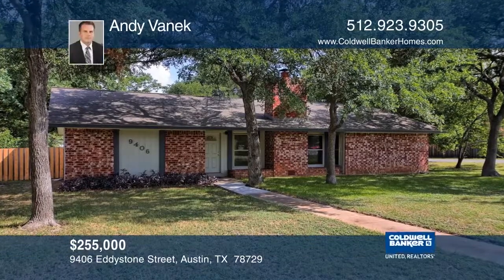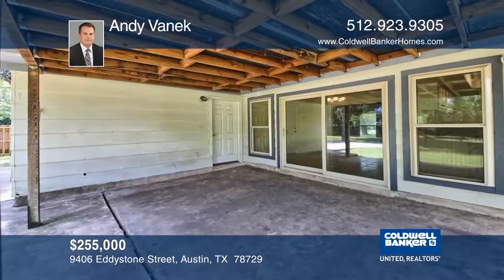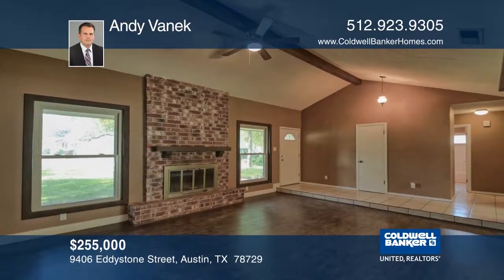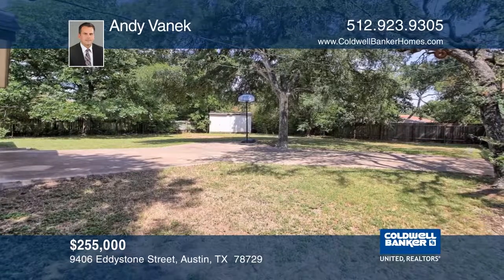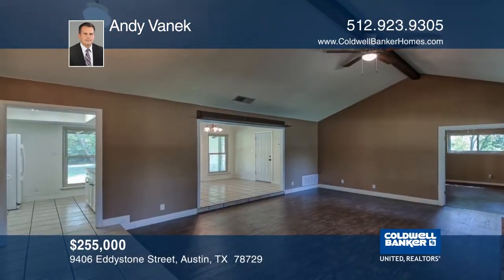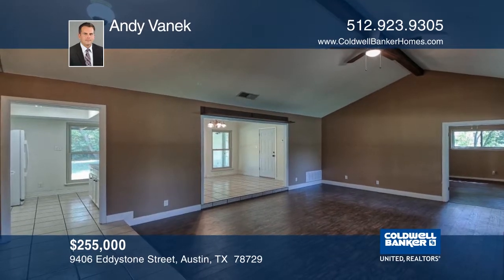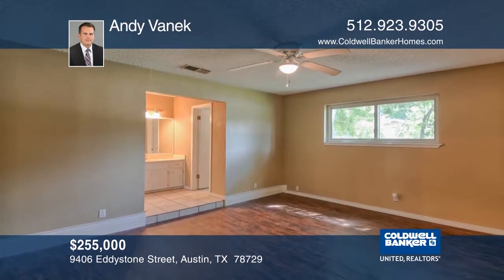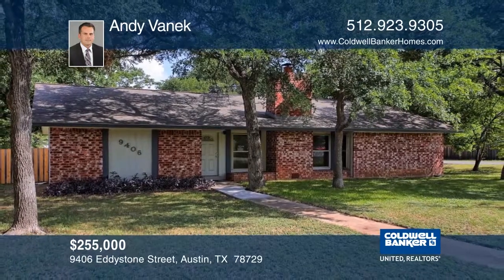Take in the evening breeze under the covered patio and relax by the fireplace in the winter. This comfortable three-bedroom, two-bath home is on a large corner lot. The nearly one-third of an acre has mature trees and a huge backyard with a storage building. Home features include a sunken living room and master bedroom, no carpet, and triple-pane windows. Learn more with Andy Vanek.